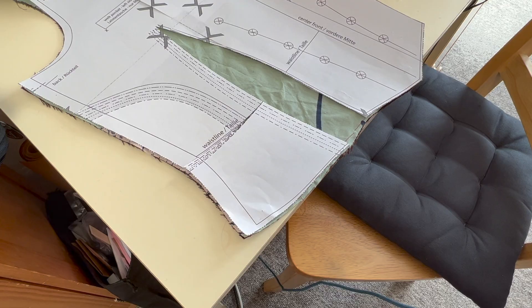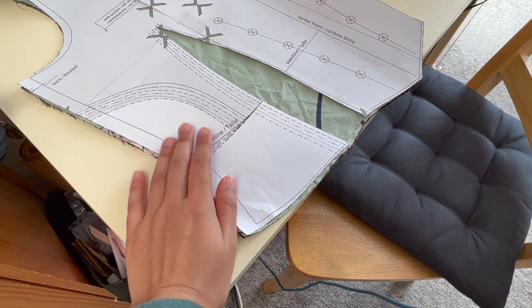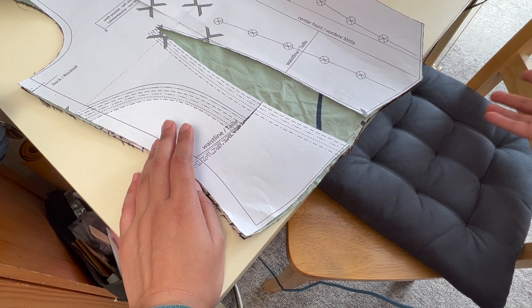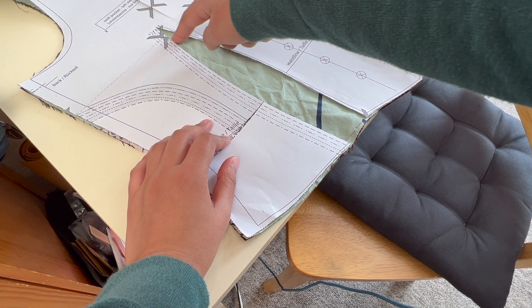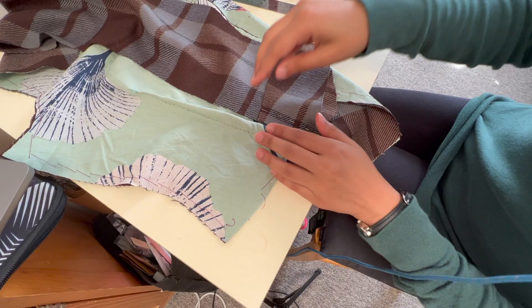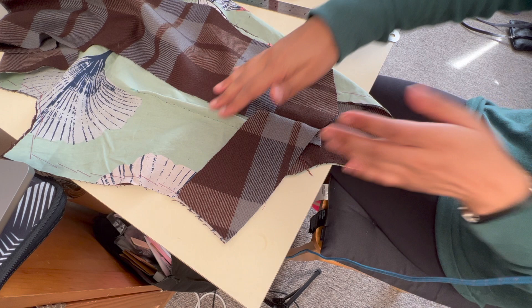Well, I think I figured out the problem. I haven't done the darts yet, which — in my defense — I could not find in the instructions any point at which you were supposed to do the darts. But obviously you're supposed to do the darts after you flatline, and obviously it was my mistake, because it always is my mistake, and I just don't know what I've done wrong until I've done it. So I'm going to go ahead and do these darts in the front. Like I said with the mock-up, I'm going to take them in about half a centimeter. Now that the dart is in, this original facing piece matches perfectly — because of course it does, because the dart needed to be in first.